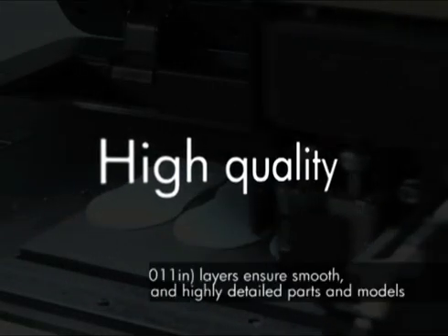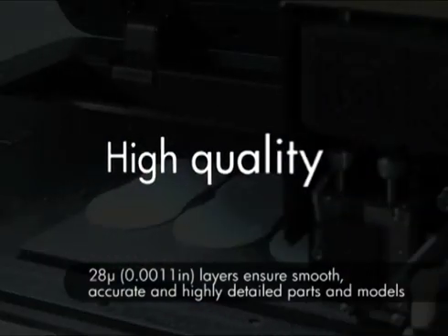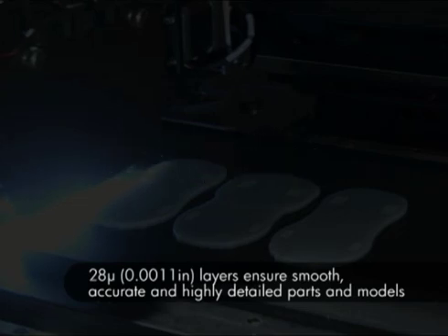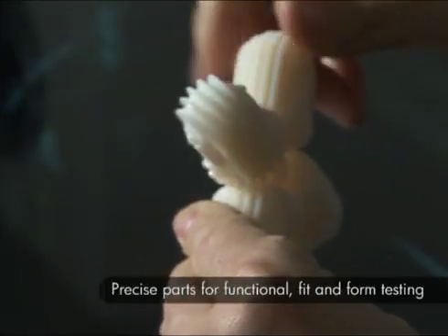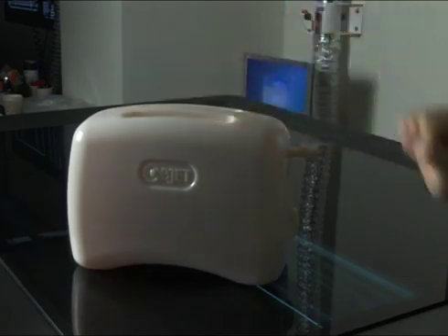Ultra-thin layers of just 28 microns and high resolution of 600 by 600 dpi produce smooth, accurate and highly detailed models. The variety of applications is almost unlimited. Highly accurate models mean you can test the functionality, fit and form of your designs, and even insert electronic components.